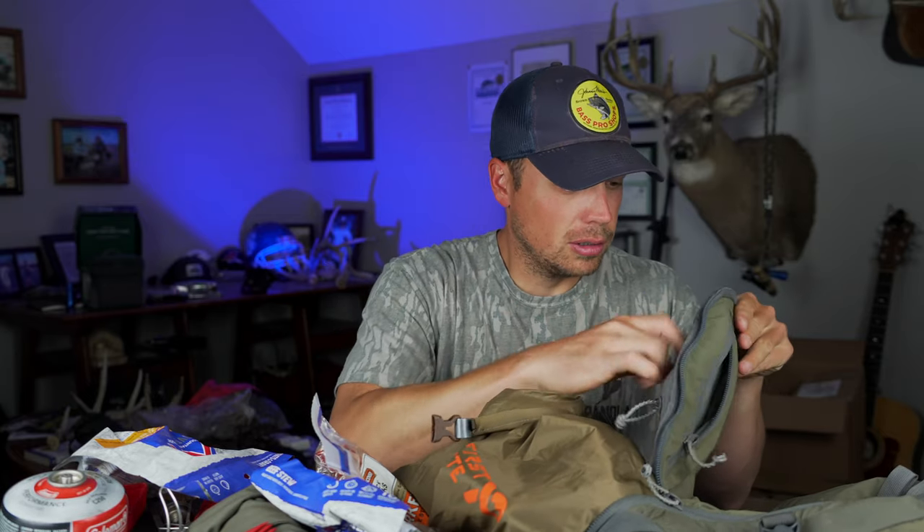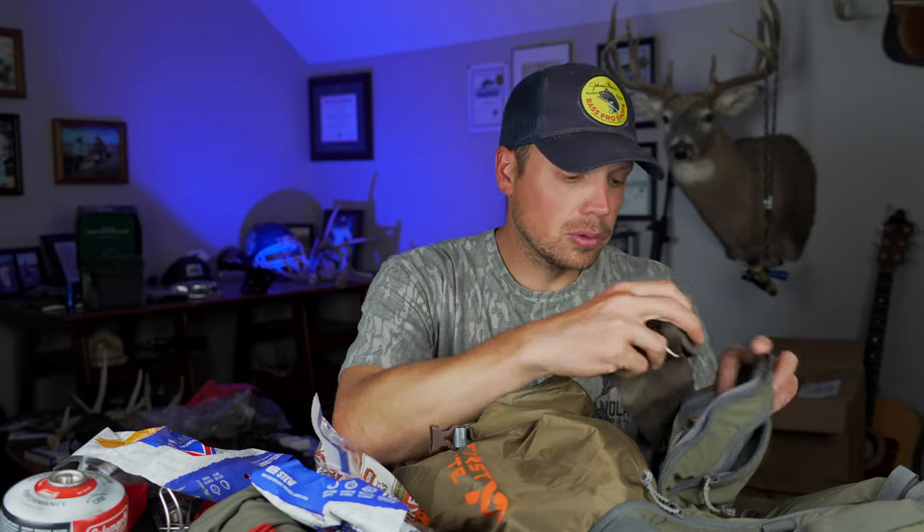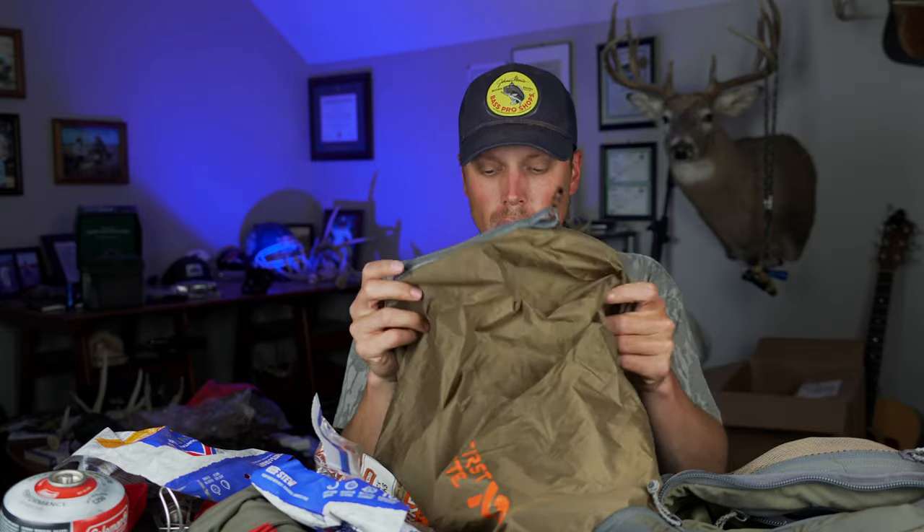My hunting tag is in here as well. I carry gloves, extra socks — always a good thing — extra Walmart bags, and zip ties to attach your tag after a kill. Those are all good things to have.